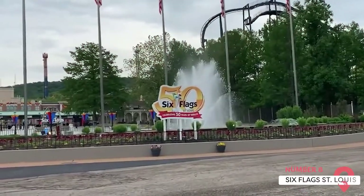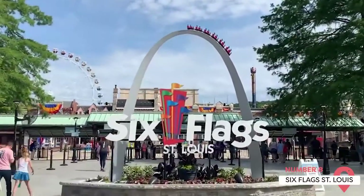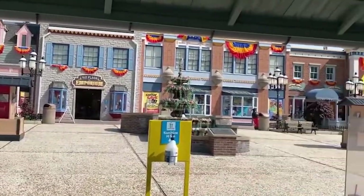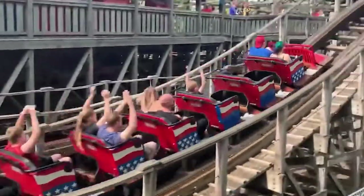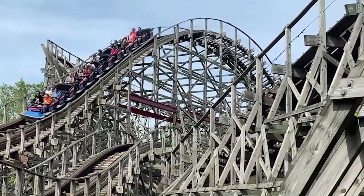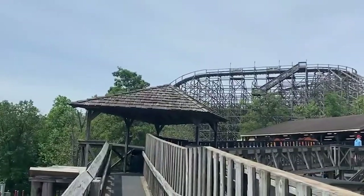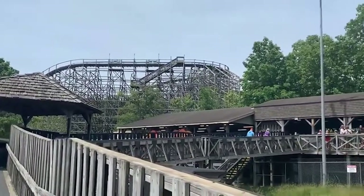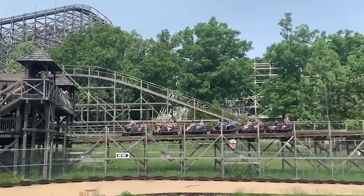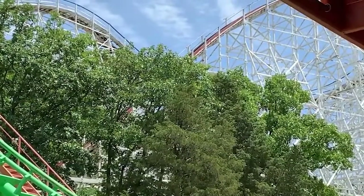Six Flags St. Louis. Endearingly known as the Coaster Capital of Missouri, Six Flags St. Louis is home to nine adrenaline-inducing roller coasters, including three wooden and seven steel ones. Impressively, the combined length of all these coasters adds up to over 22,700 feet of spills and thrills. During the summer months, the park's Hurricane Harbor Water Park offers up endless hours of fun in the sun, with numerous water park staples like slides, lazy rivers, and a massive wave pool. Throughout the year, the park is given a makeover for various holiday seasons.